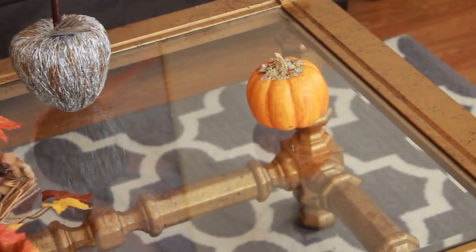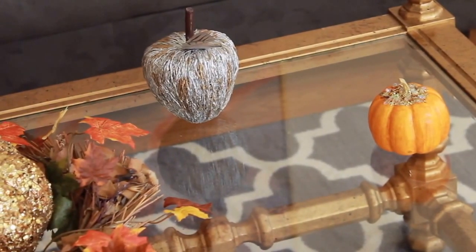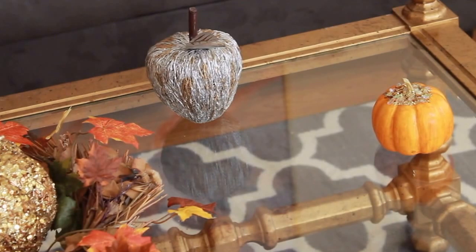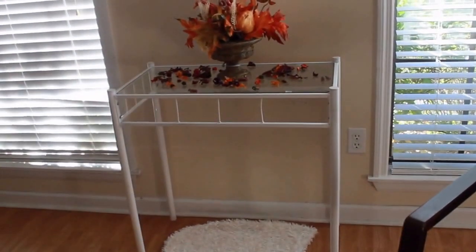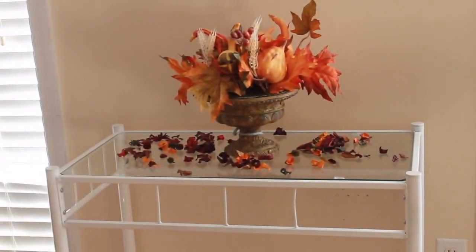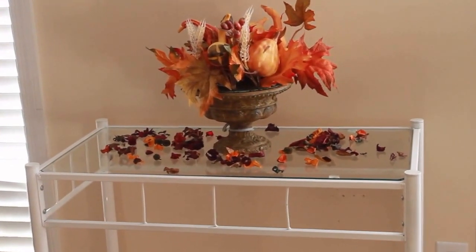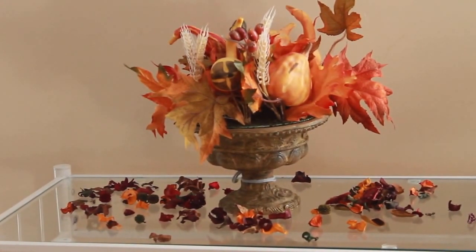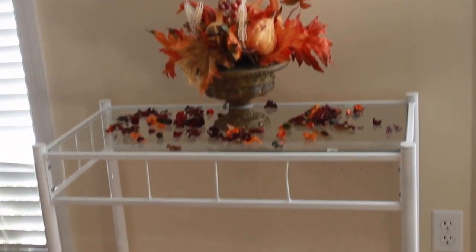This is another small pumpkin, the exact same one from Dollar Tree, and I have this apple. This apple is actually always in my living room — the idea of my living room is mixing gold and silver together and I just loved this apple. I think I got it from Dirt Cheap. Over to the side by the windows I have a small table that's also always in this room and I decorated it the same way as the end tables. I got this centerpiece last year from Walmart for about two dollars. I haven't seen any like it this year but there are so many pretty things out there for fall.